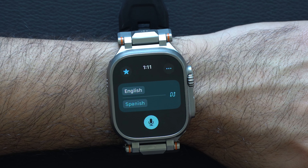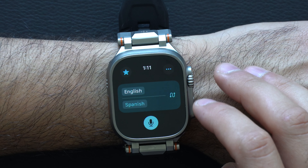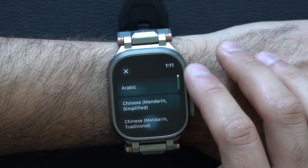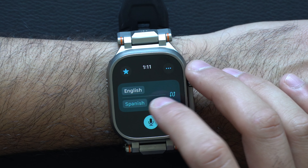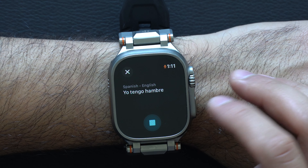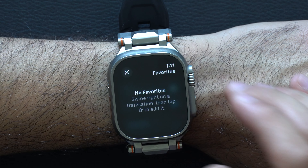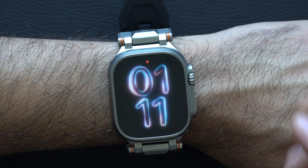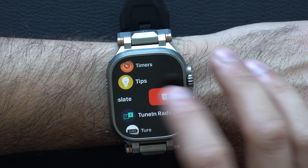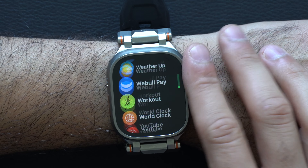Another new app Apple didn't highlight is the Translation app, which is now a default native app on the Apple Watch — previously you had to download it separately. The UI has also been revamped, allowing you to speak in different languages and favorite them. For example, saying 'Yo tengo hambre' was correctly translated to 'I'm hungry.'